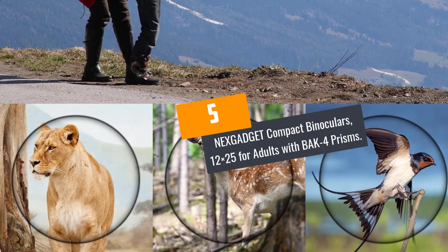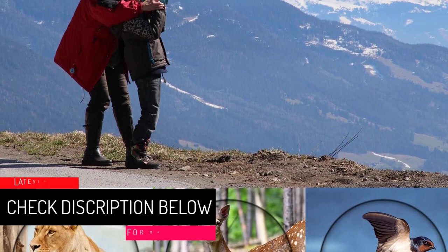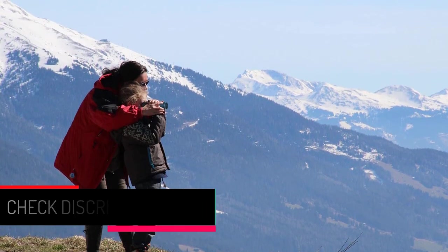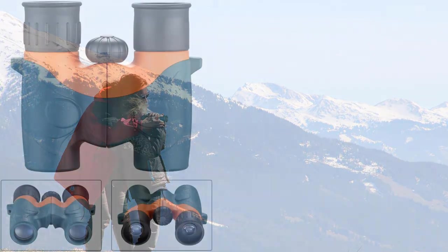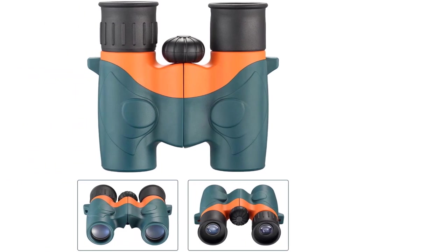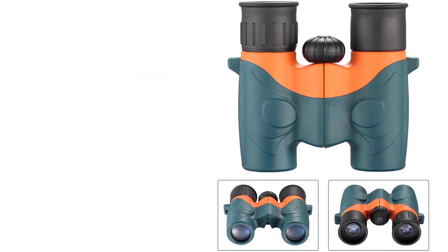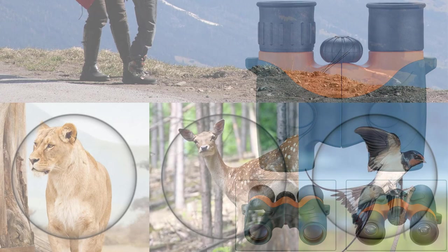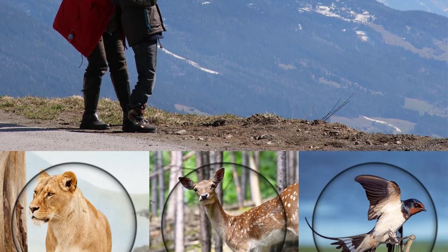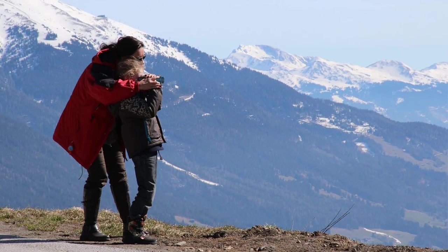At number 5: NEXGADGET Compact Binoculars, 12x25 for adults with BaK-4 prisms. When you are going to visit a new environment, you need to make sure that you capture as much as you can. One of the best gadgets to help you see in a better and optimized way is the binocular. When you purchase this one from NEXGADGET, you will realize that all binoculars aren't the same. With this device, you will enjoy 12x magnification and a 25mm objective diameter that enhances precise and steady up-close views. Other features include BaK-4 roof prisms and multicolored lens which work together to enhance crisp, clear images.